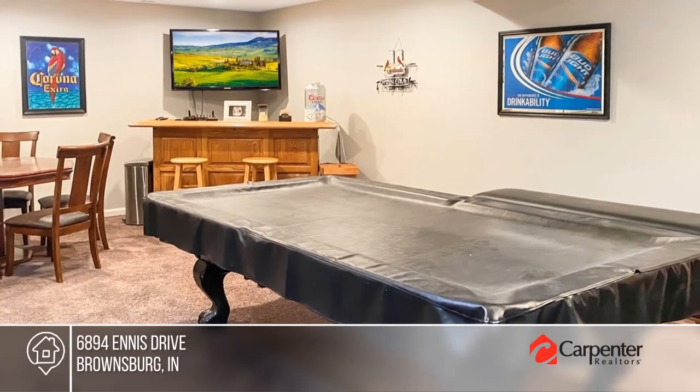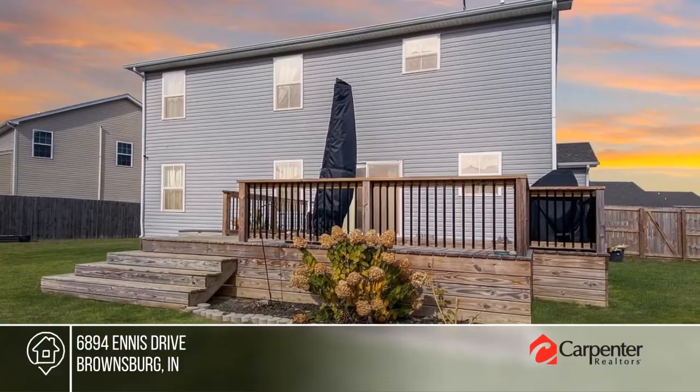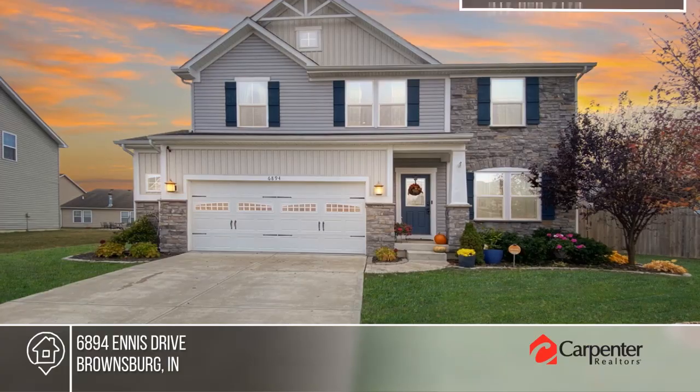Relax on the newly added deck, enclosed with a privacy fence. Fall in love with your future home by contacting Brandon Warfield to schedule a tour today.